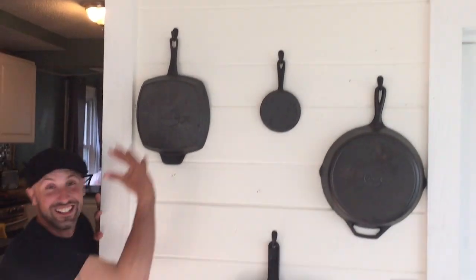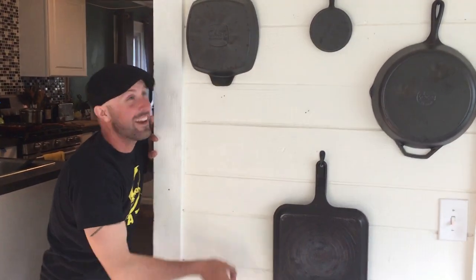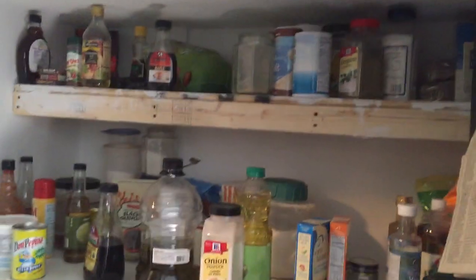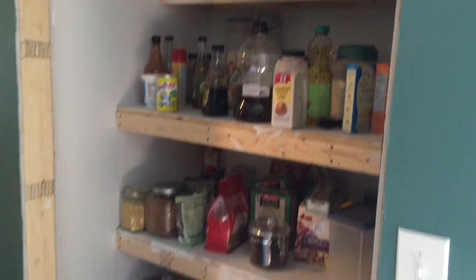My cast iron wall. I haven't used any of these yet — someday. I built this little pantry. It's not done yet. We're gonna be doing all the finishing stuff, maybe tomorrow. I think my dad and my brother are coming home.